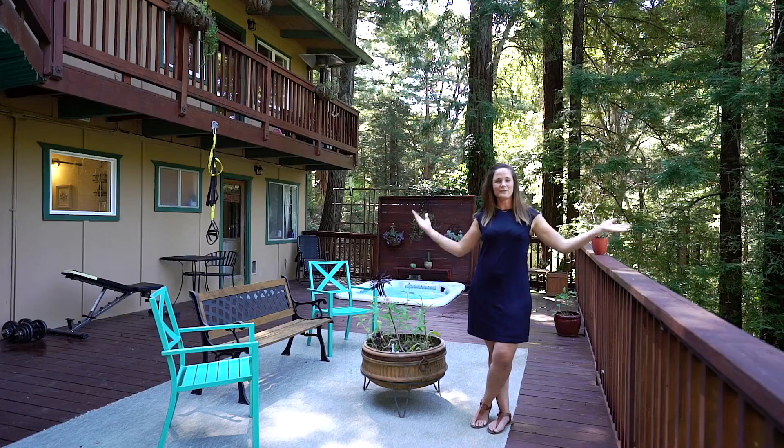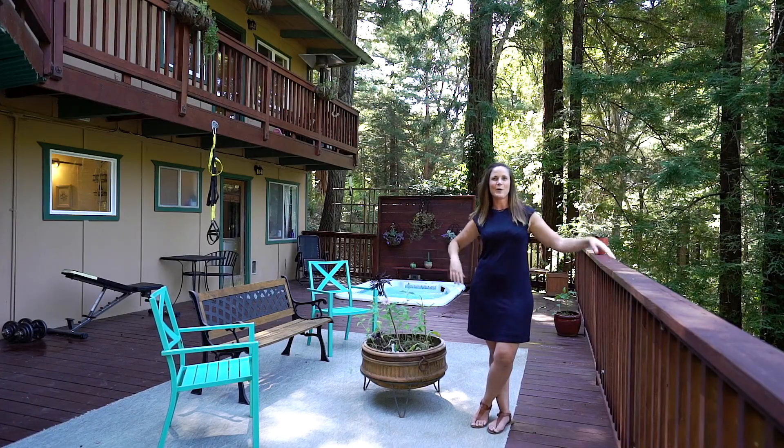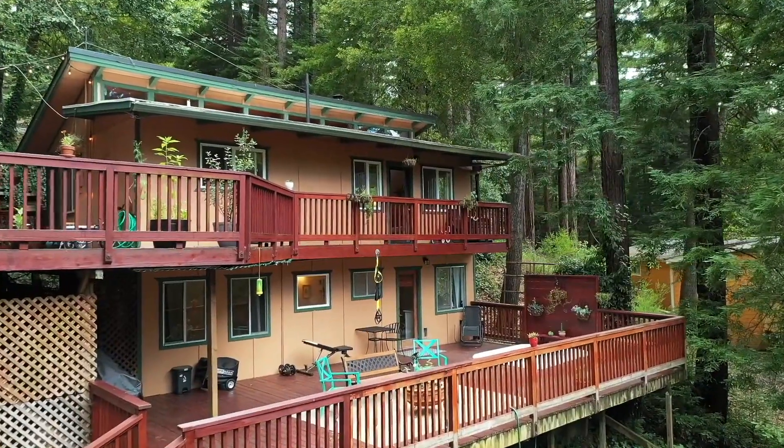Hi, my name is Tiffany and welcome to 12386 Coleman Avenue in Felton. I'm so excited to show you around.